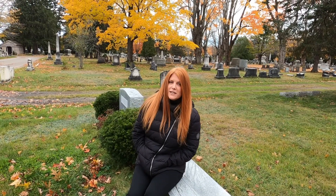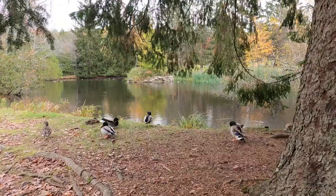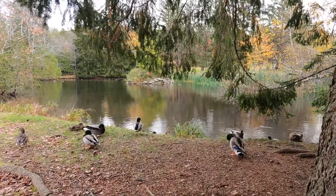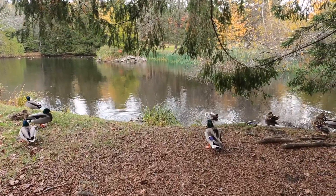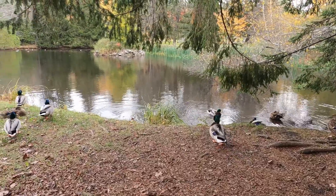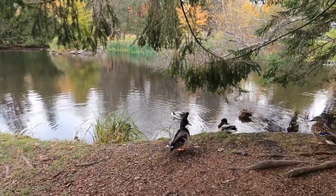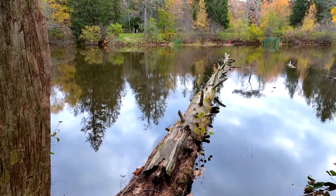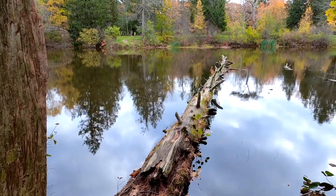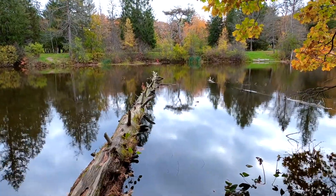My favorite part of Evergreen Cemetery are the duck ponds in the back, because every spring my kids and I come and see the ducks hatch. We love to find the baby ducks and count them and see how many there are. My son loves to catch frogs in the same ponds, and there's a bunch of snapping turtles that come back every year. This is the turtle log, and when the sun is out and it's warm you can see all of the turtles dotting this log all the way down. It's really cute.